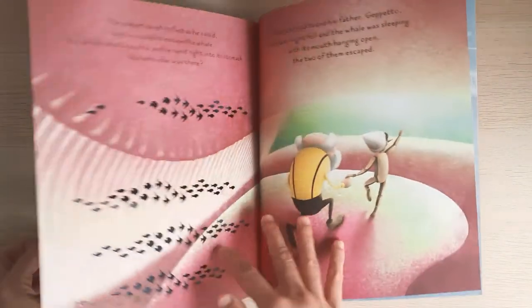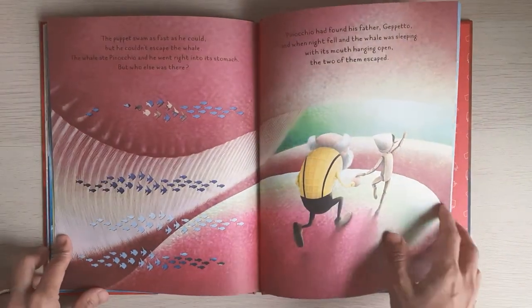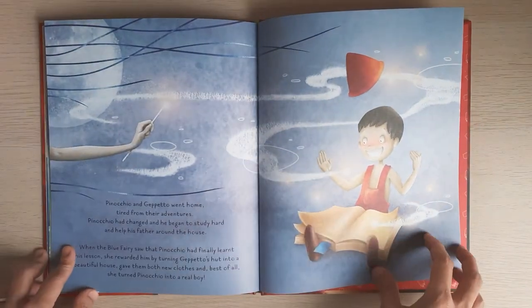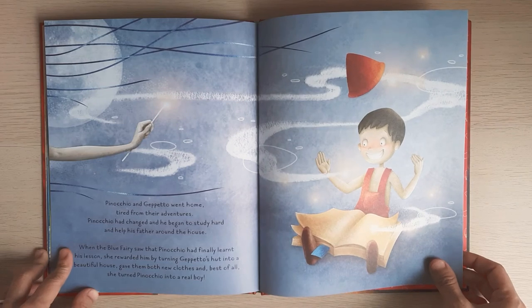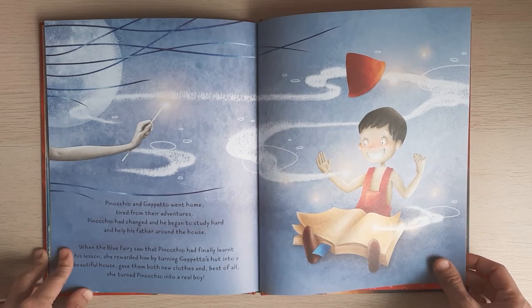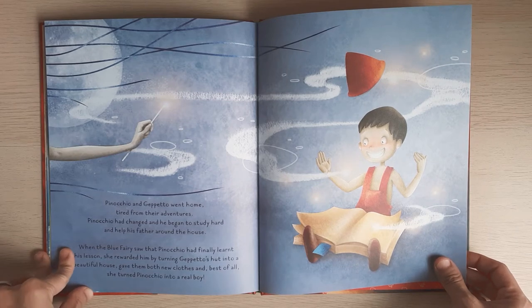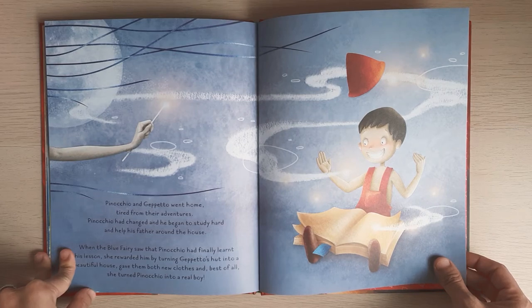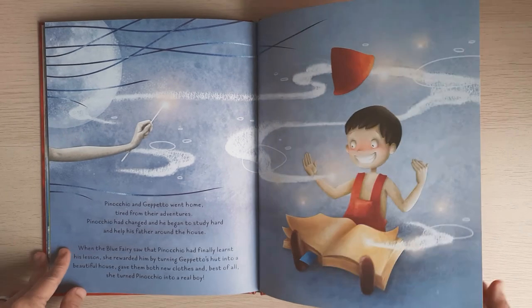For those of you who read the original version of this tale, you may find that there are parts of the story that were skipped, and it makes the story at some pages feel unconnected. But this version doesn't miss the major events that happened in the original version.